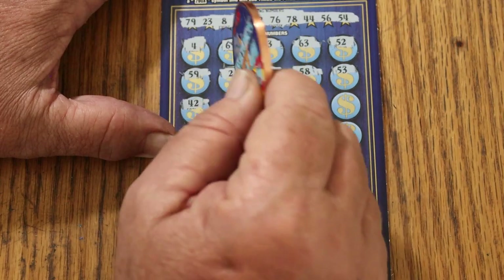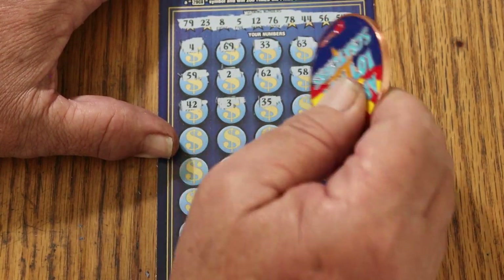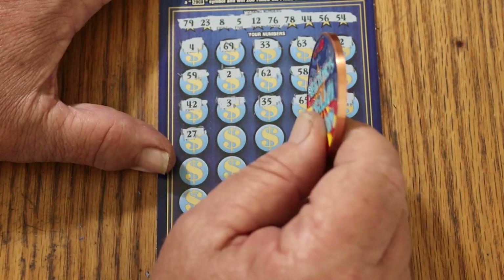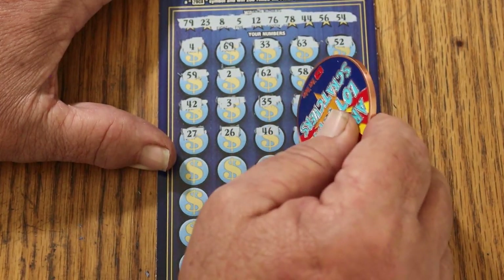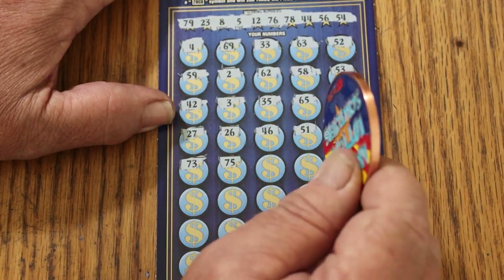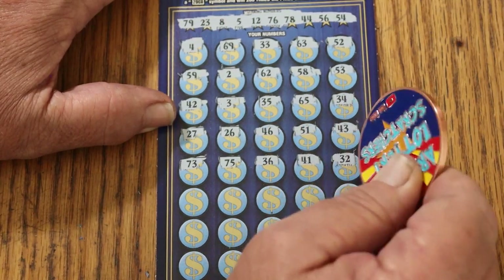You hear me, Arizona? You need more tickets to scratch like this, less tickets to scratch like that Cash King. 42, 42, 3, 35, 65, 34, 24, 27, 26, 46, 51, 43, 73, 75, 41.